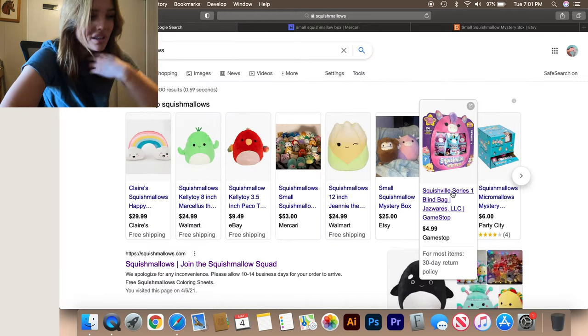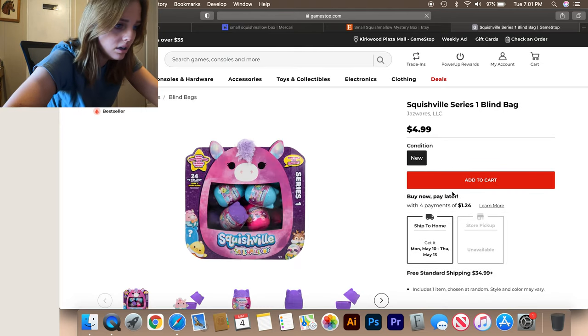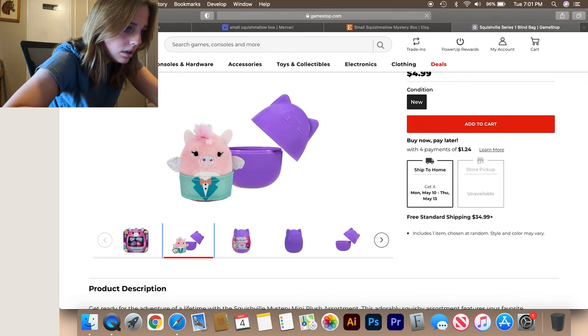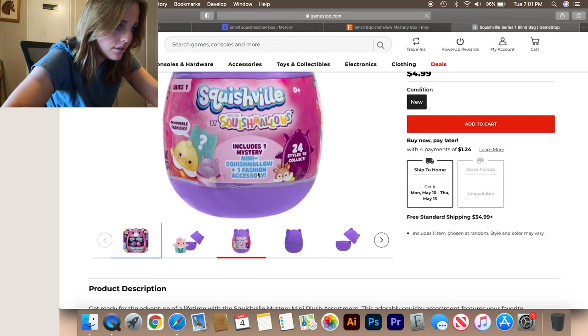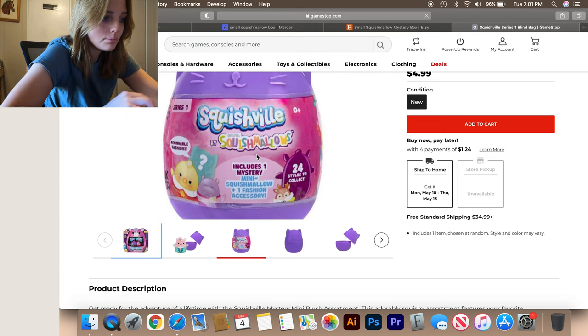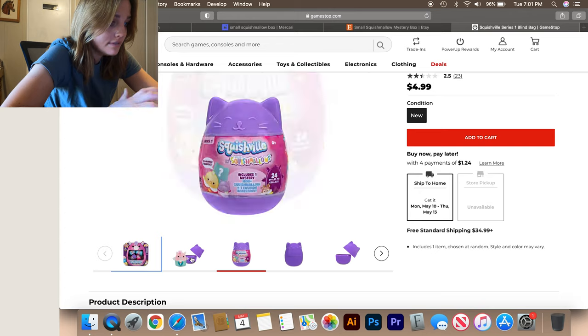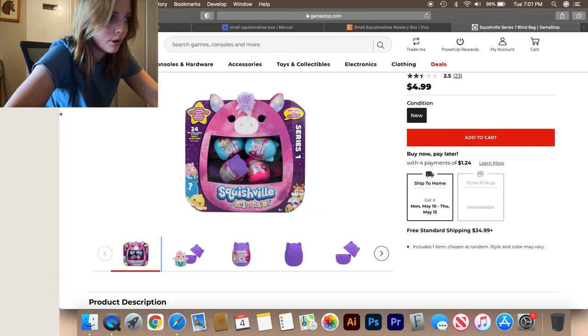GameStop — you can get them at GameStop, and that's something we actually have here. They look like little mystery ones, mini ones. There's a Squishville by Squishmallows: includes one mystery mini squishmallow and one fashion accessory, for five bucks. That's kind of fun and cute. Why haven't I gone to GameStop? Maybe I'll do that tomorrow.